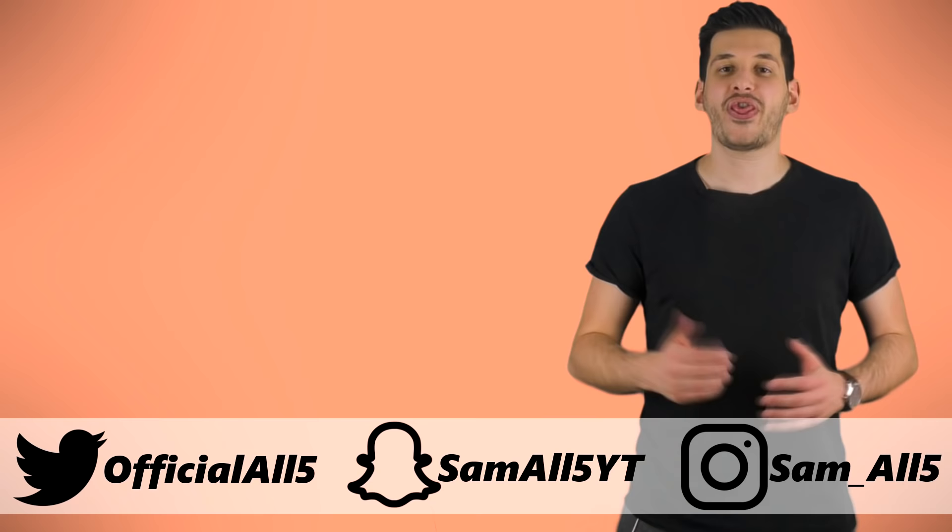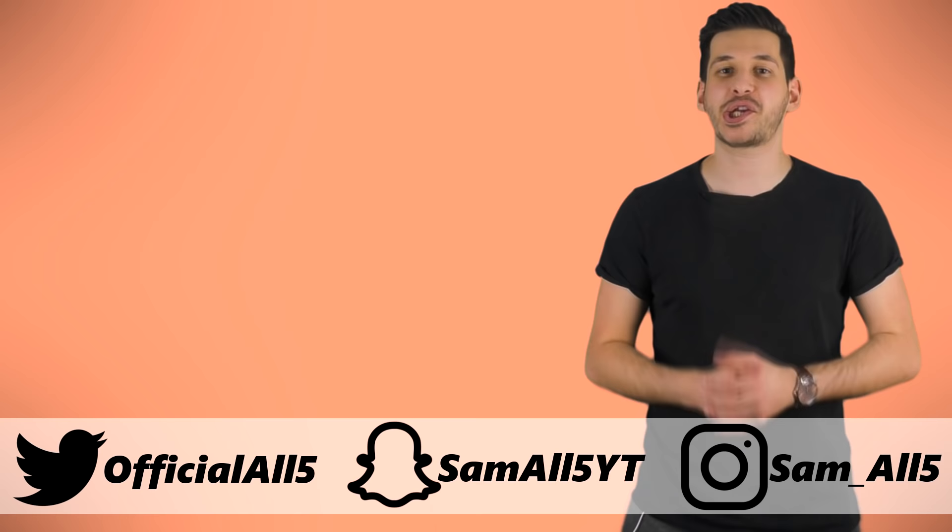Thank you for watching. To subscribe, click over here; to watch more awesome videos, click down here. Do make sure to turn on channel notifications and follow me on Instagram, Twitter, and Snapchat.